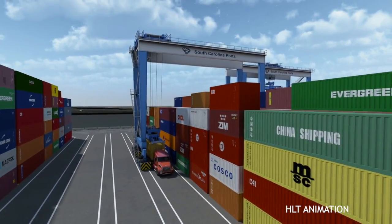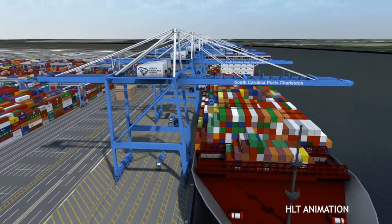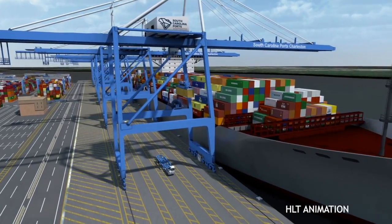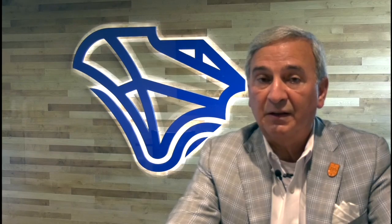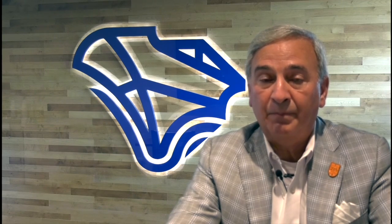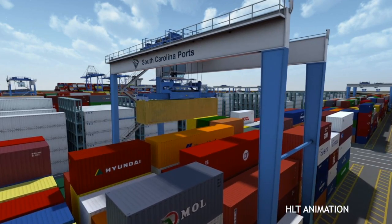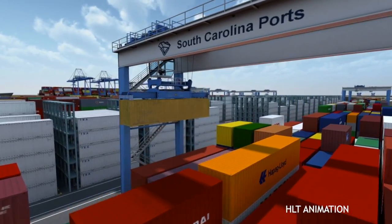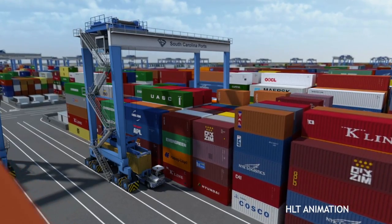One thing that's unique about the terminal: it will have the biggest cranes on the East Coast of the United States, with 169 feet of lift height. It will be the only terminal in the Southeast that can handle 18,000 TEU ships when it opens, and we certainly plan to have some of those ships here in the Southeast by that time. It will also have the most modern RTGs — 25 hybrid RTGs — which will be delivered this year.